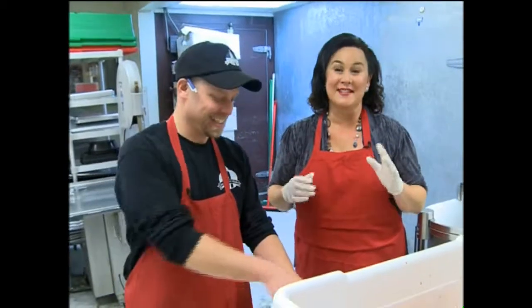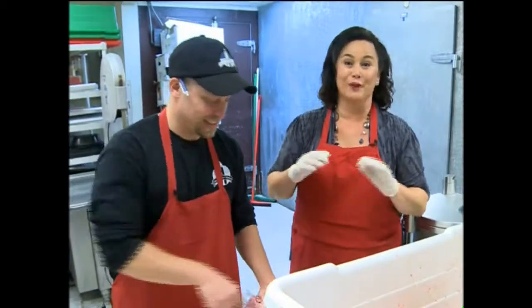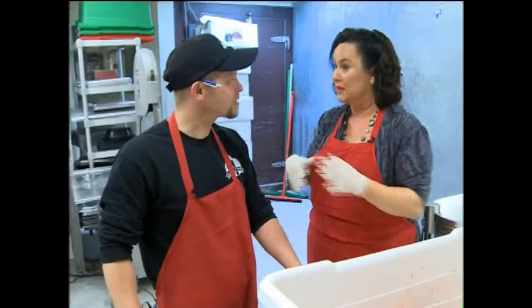I have been hearing about the 6th Street Market in Ashland for years. So Andy, you're going to show me how you make some of your award-winning meats and brats.